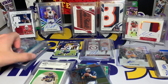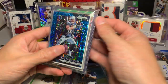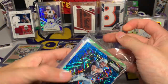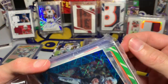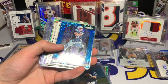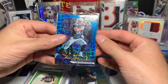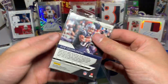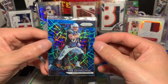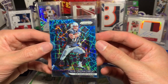He did say there are some older cards in the message. We have a blue laser Rob Gronkowski from 2018 Prism — that is pretty right there. Of course I'm dropping it, but there we go — tripod saved the day. Rob Gronkowski blue laser looking nice.